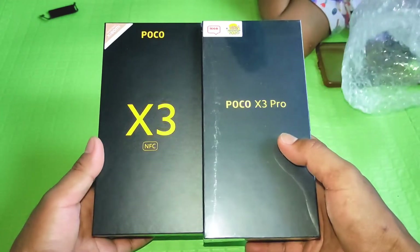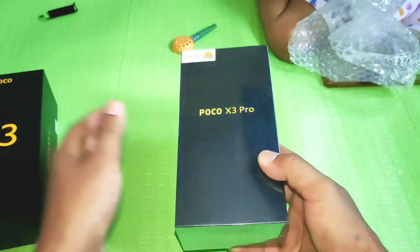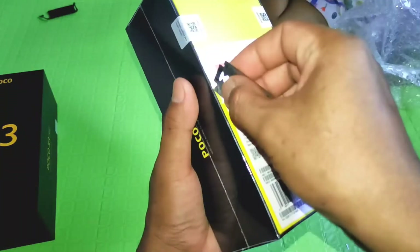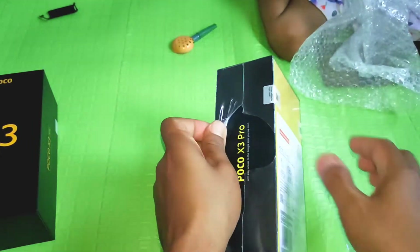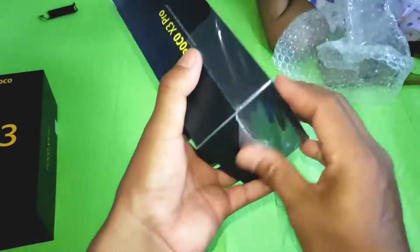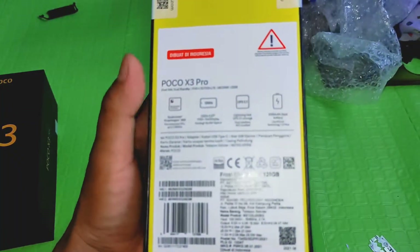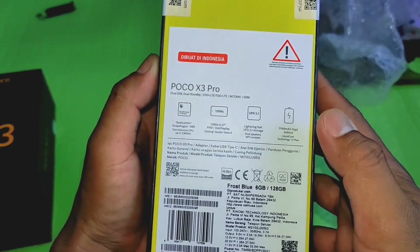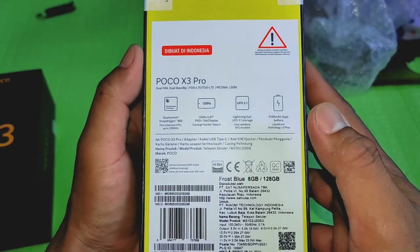Intinya nanti info-info kenapa dan alasan gua beli ini bakal gua jelasin, karena secara desain atau bentuk mirip banget — hampir bisa dibilang 100% sama untuk bentuk handphonenya dari luaran. Biar nggak berlama-lama, kita langsung buka aja. Kita lihat spek singkatnya di belakangnya — ini Poco X3 Pro, dia pakai Qualcomm Snapdragon 860.